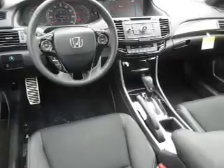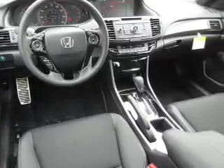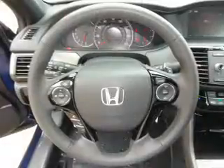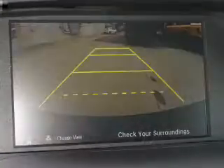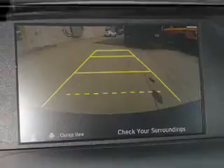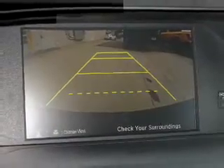Inside you'll find leather seats, Bluetooth connectivity, an auxiliary input, steering wheel controls, dual temperature controls, automatic climate control, a backup camera, curtain head airbags, front airbags, and side airbags.